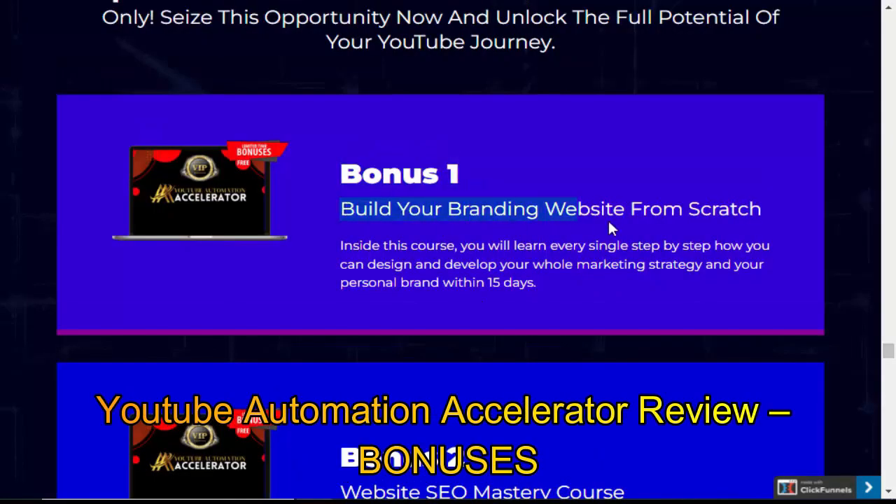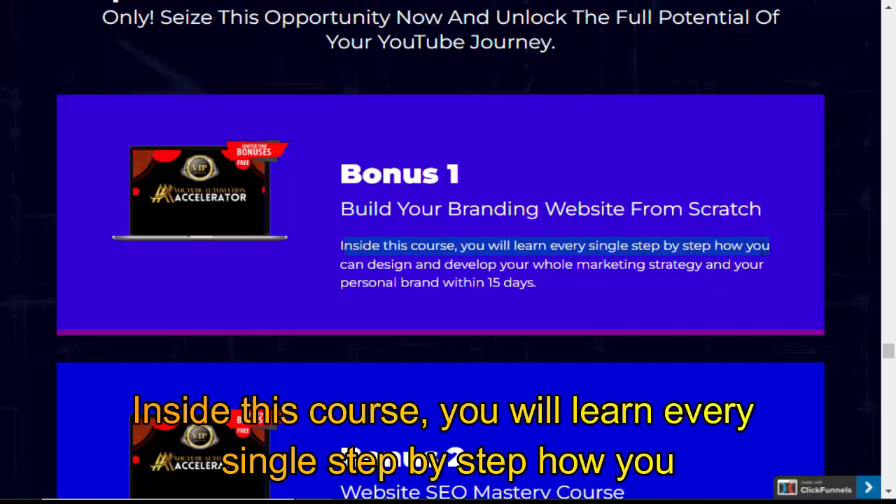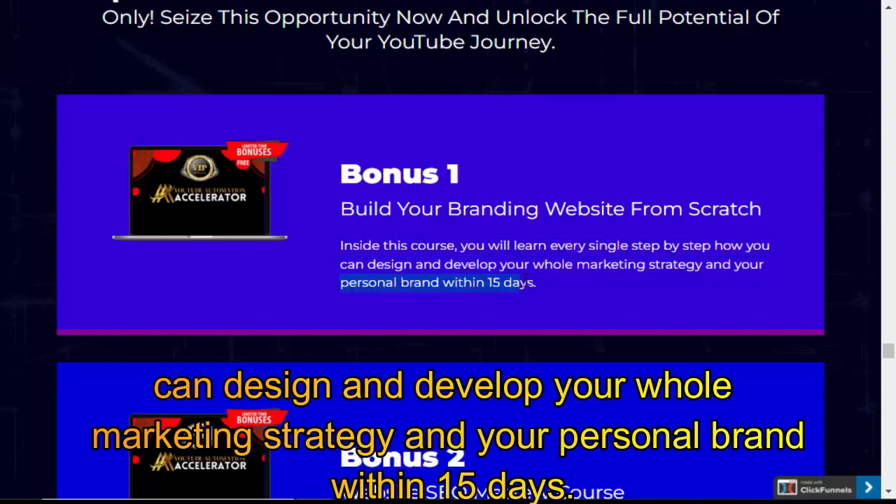YouTube Automation Accelerator Review Bonuses. Bonus 1: Build your branding website from scratch. Inside this course, you will learn every single step-by-step how you can design and develop your whole marketing strategy and your personal brand within 15 days.